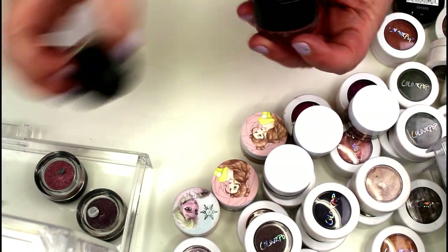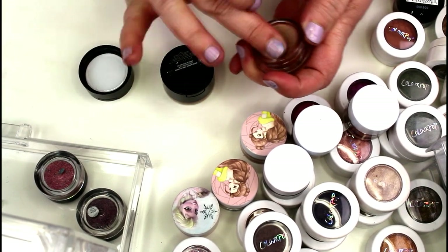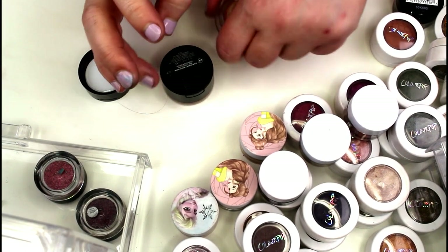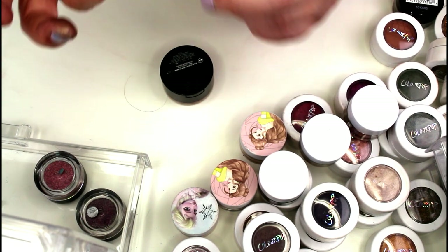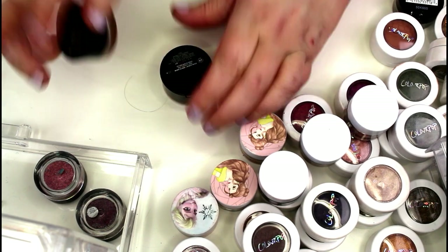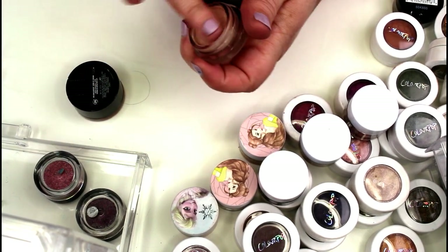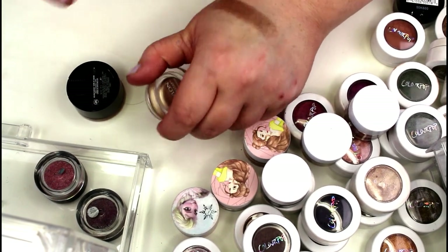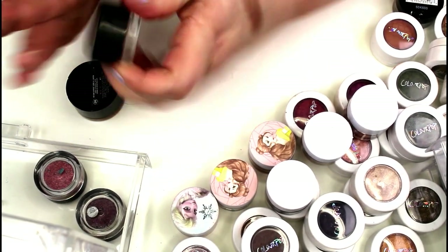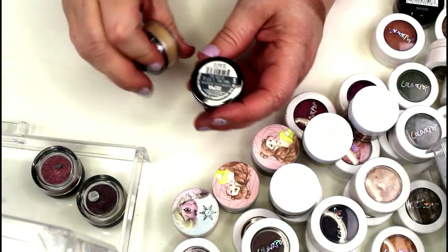I have these two new Revlon Color Stay cream eyeshadows. They're okay but much more sheer. They don't have shade names on the jar, which is kind of irritating — this one is 710 and this one is 705, I think it's called Creme Brûlée. These are beautiful but they don't have a lot of substance to them and they don't work well as bases, so I think I'm going to pass both of these on.